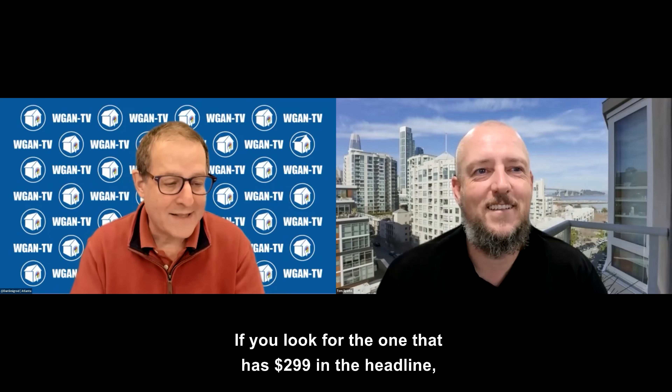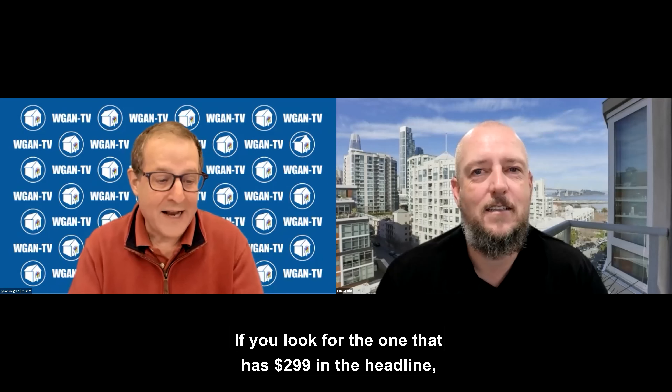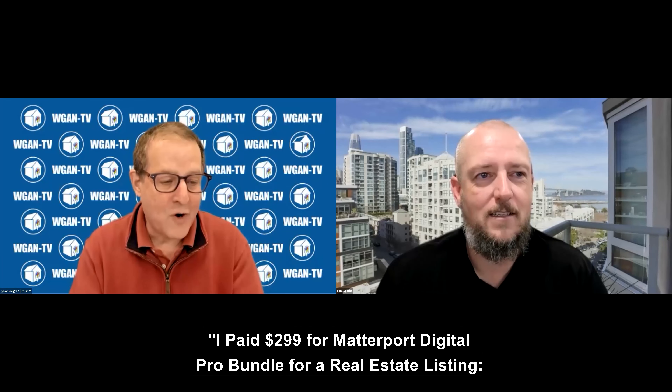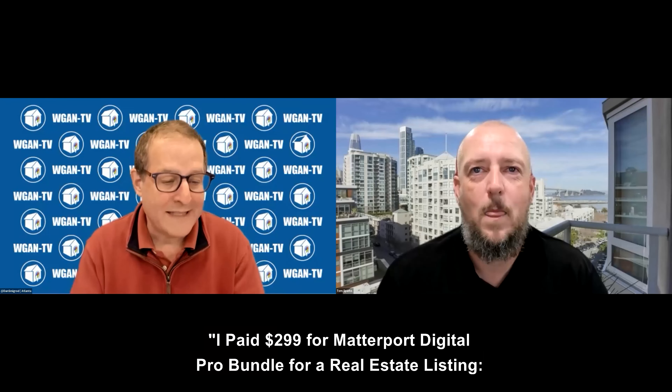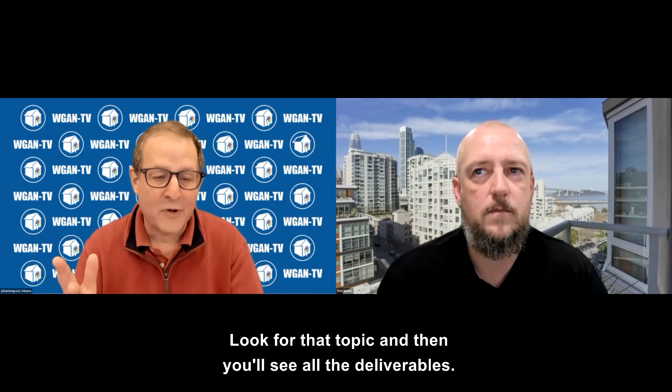If you look for the one that has a dollar sign — $2.99 in a headline — that's the topic we're talking about: 'I paid $2.99 for Matterport Digital Pro Bundle for a real estate listing, what every Matterport service provider should know.' Look for that topic and you'll see all the deliverables.